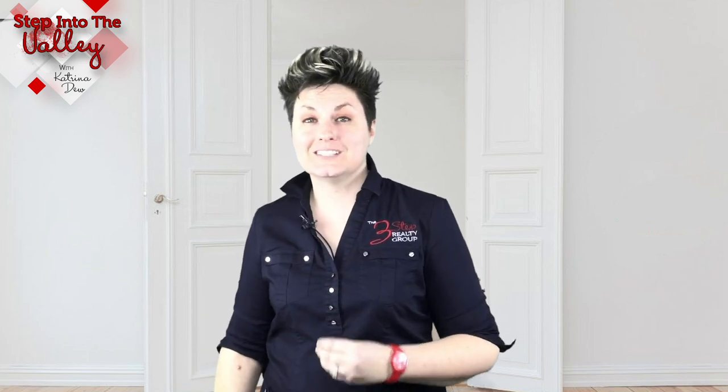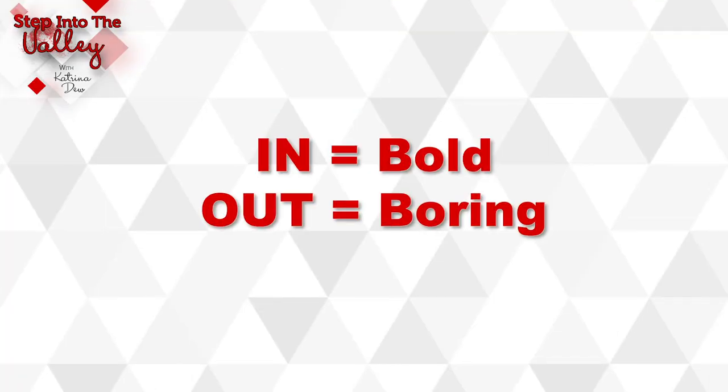The third trend is bold. While we have our cozy, we still have splashes of bold in there. Geometric shapes and patterns and bold splashes of color are finding their way into trends on rugs, blankets, and even wallpaper — and wallpaper is coming back.